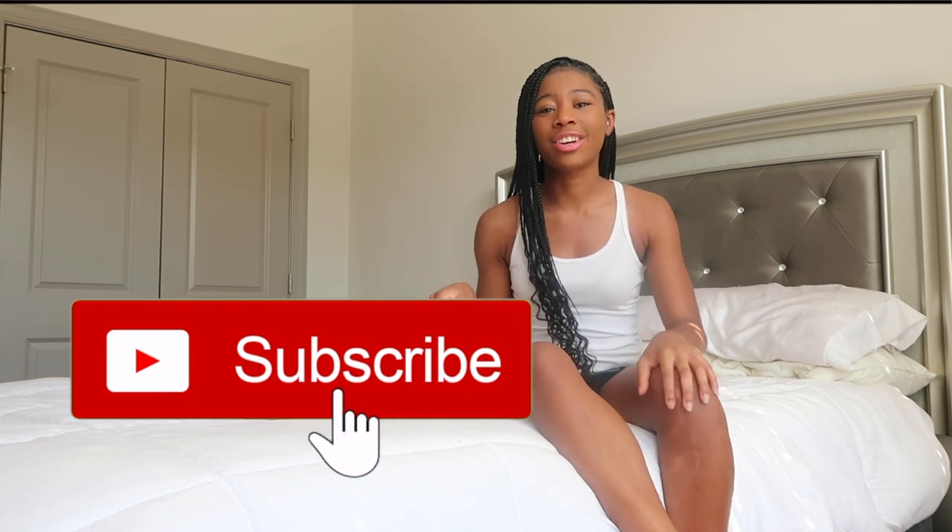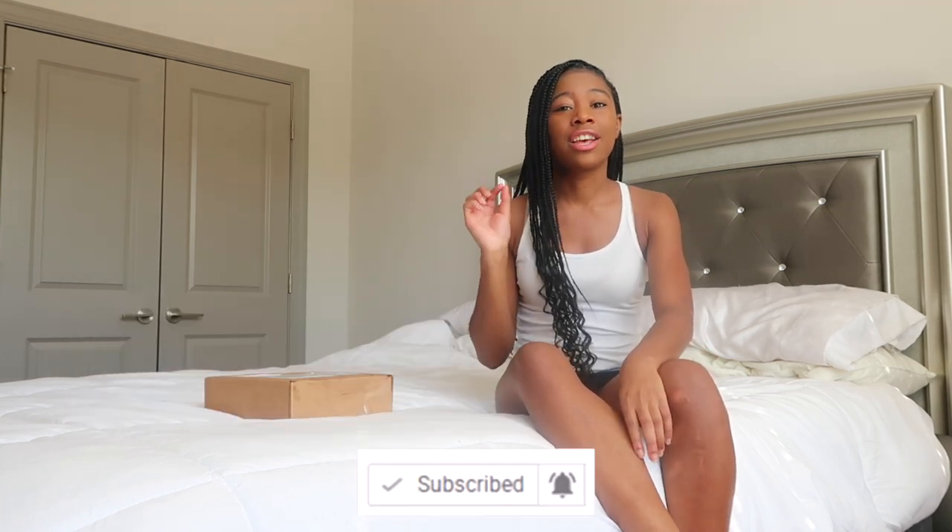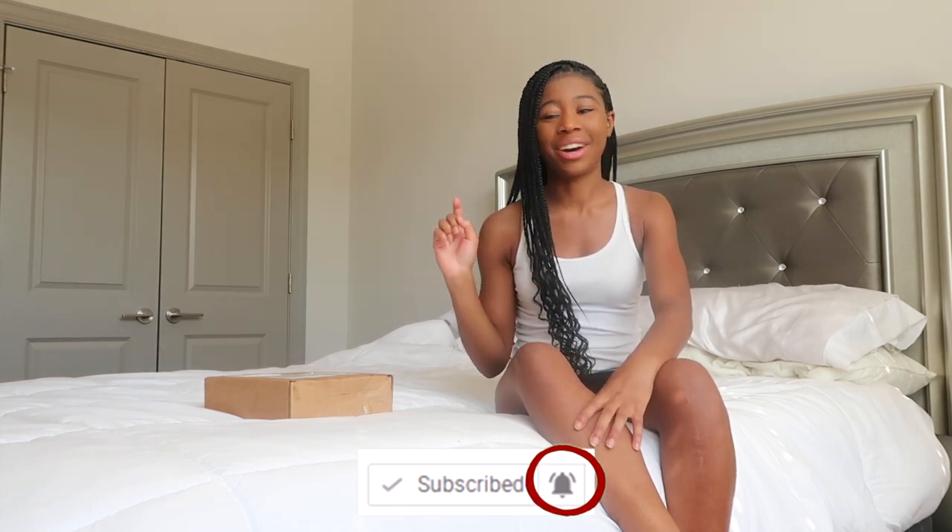Hey everybody, it's me CRB and I'm back with another video. Before we get started, make sure to click that subscribe button and turn on your post notifications so you can be notified every time I post a new video. Without further ado, let's just jump right into it.